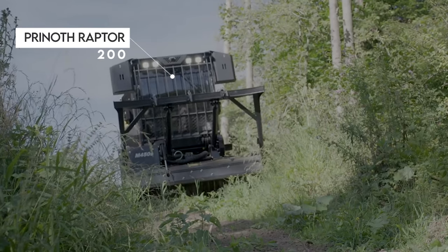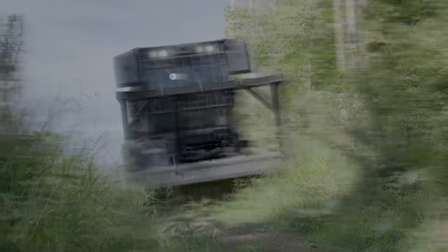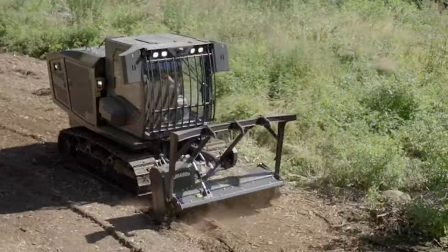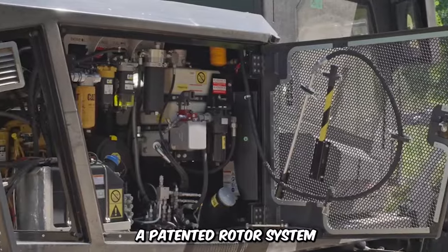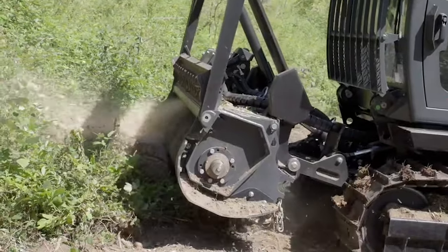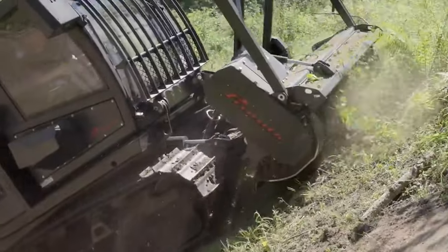The Pernoth Raptor 200 is different from your average mulching machine. This prehistoric 190-horsepower beast is built with a grisly M450s mulching attachment that rips trees to shreds. It features a hydraulic pushbar and flap, a patented rotor system, and counterblades for excellent results. Its rugged tracks allow it to navigate through both rough terrain and slopes effortlessly.